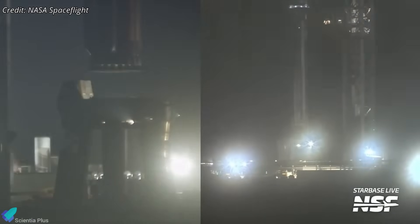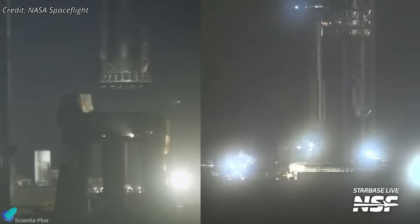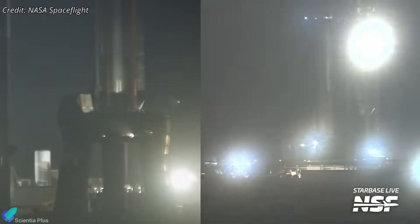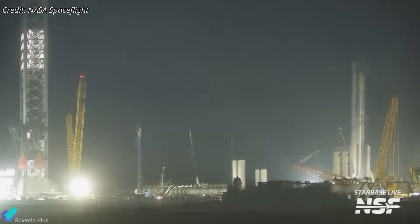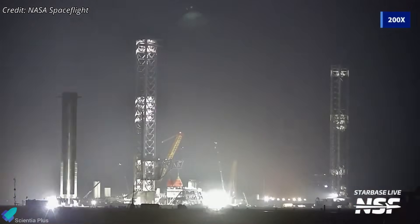However, just four days later, the expectation flipped. On Friday evening, the booster was carefully lifted off the launch mount without the aid of alignment pins and transported back to the production site. This unexpected rollback raised concerns about its readiness.